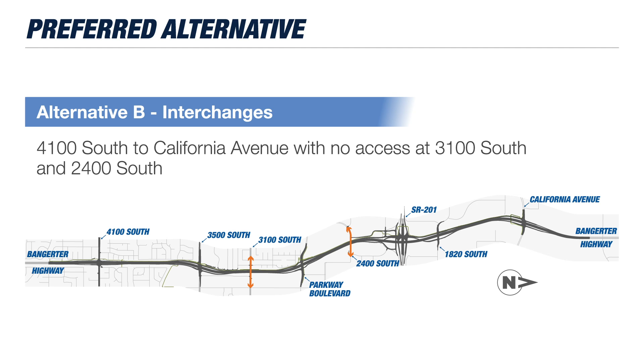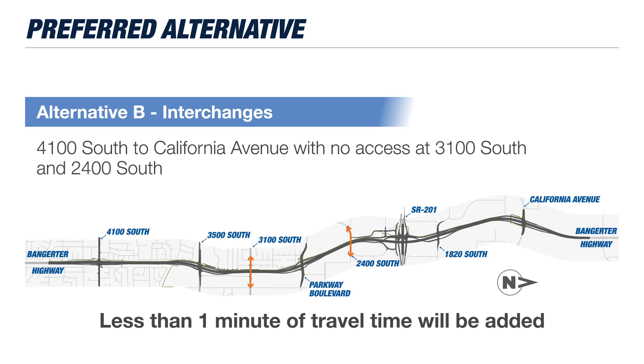It was important that we understood what removing access to and from Bangor at those cross streets would mean for traffic, and we found that less than one minute of additional travel time would be added by using the interchanges north or south of these two areas instead.